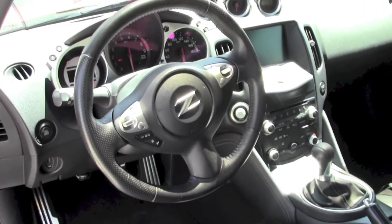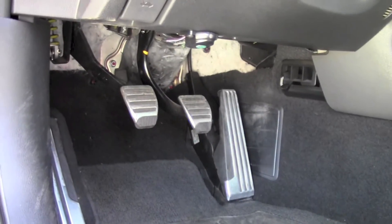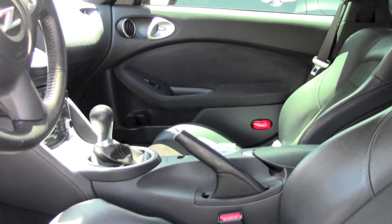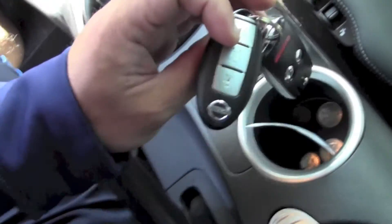It is a manual transmission, six-speed. This is the sport package right here on the bottom with leather seats. You've got a Bose audio system — I believe there are about nine speakers.